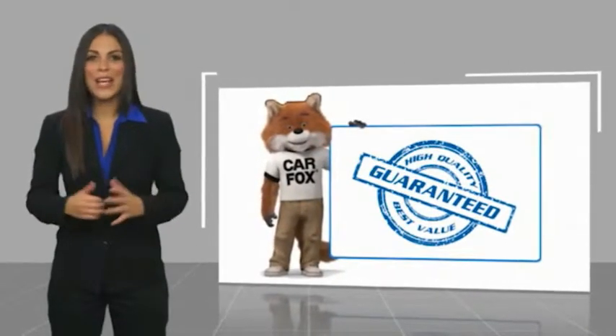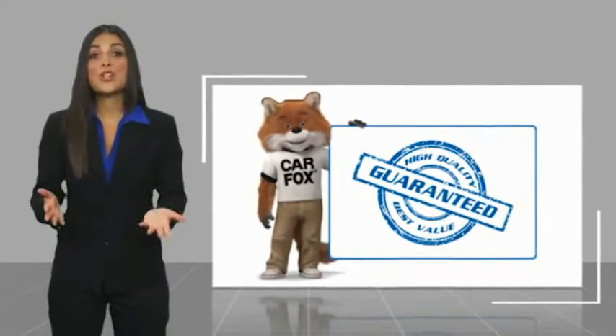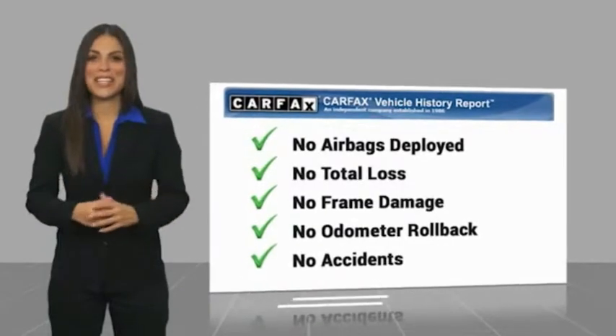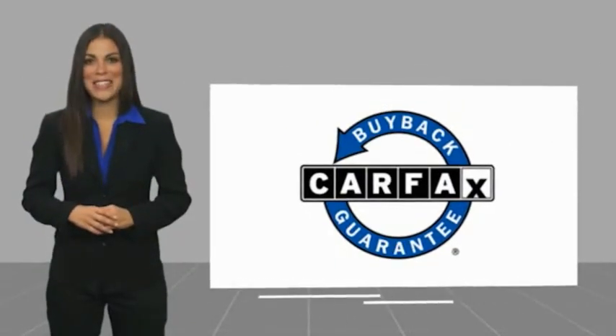Here's another high-quality vehicle with the Carfax Vehicle History Report. Be sure to find a complimentary copy of this report online or contact the dealership. This vehicle qualifies for the Carfax Buy-Back Guarantee. Advertising in City-T.